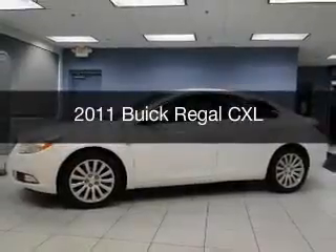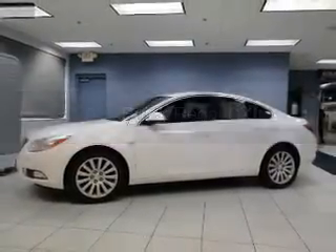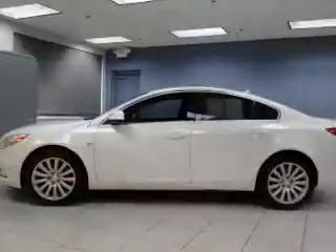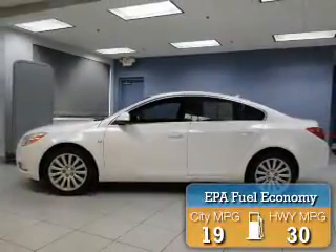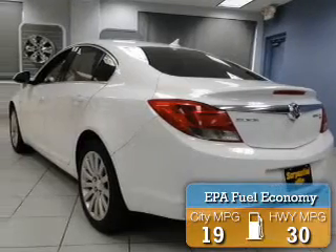This is a used 2011 Buick Regal. It's powered by a front wheel drive engine and an automatic transmission. Great fuel efficiency saves you money by requiring fewer trips to the gas station.